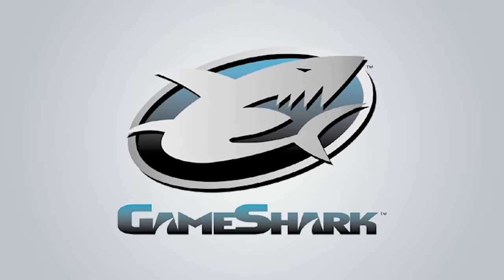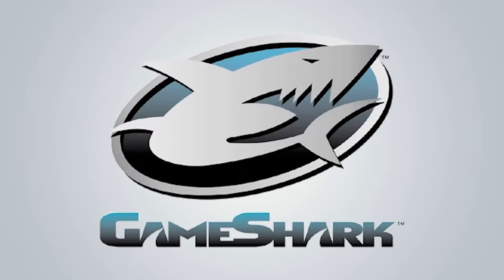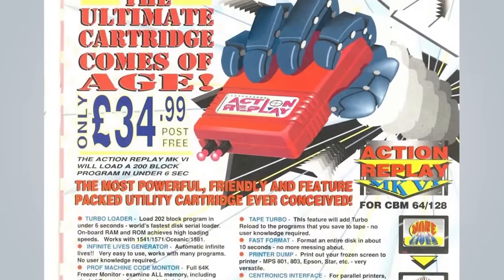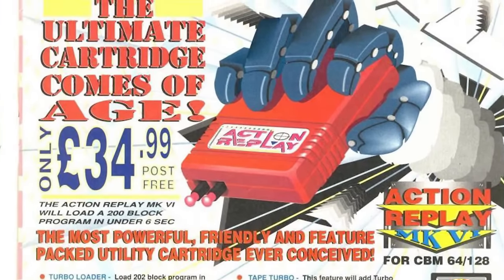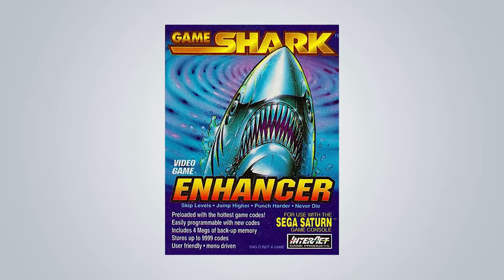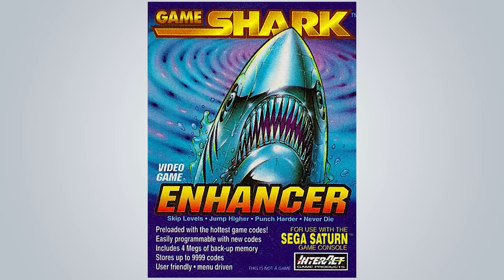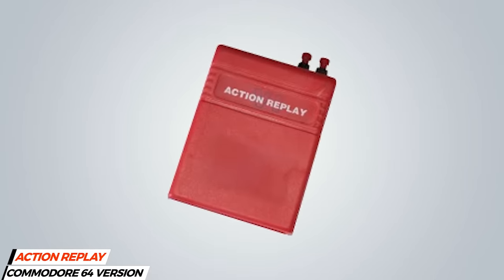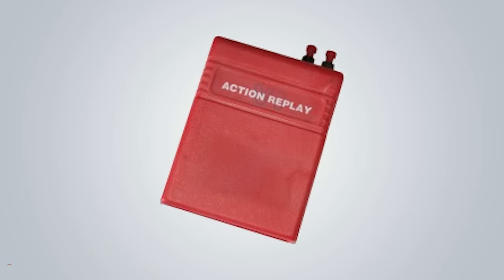Seemingly an instant hit, in reality the GameShark's overnight success took nearly a decade. So how did a device that started off as the Action Replay for the Commodore 64, a product that was created in the UK by a company named Datel, end up on North American store shelves nine years later as the GameShark from Interact? Today, we're going to look at how Datel's Action Replay became the forefather of video game console cheat devices and partnered with a U.S. company founded by a 25-year-old to at least for a little while rule the cheat device market on both sides of the pond.